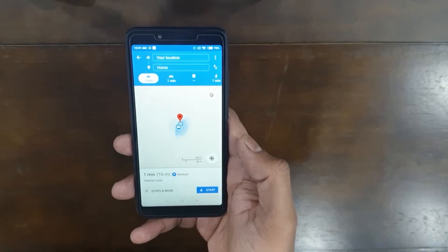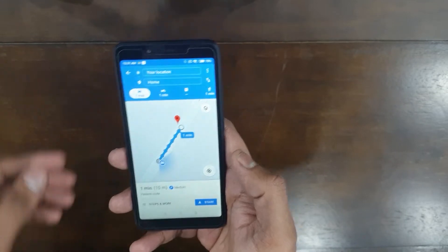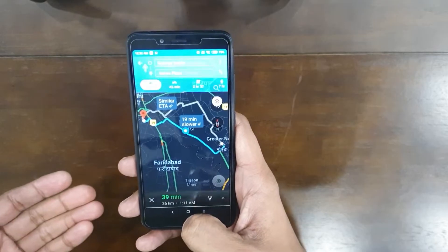A few months back I bought a Redmi 6A and that device was good, but Google Maps lagged like hell on it, so I sold it off and started looking for other alternatives. As soon as the Asus Zenfone Max Pro M1 prices dropped, I immediately bought one. I've also posted the link to the Redmi 6A review below if you are looking out for budget phones.